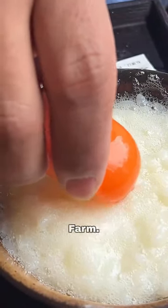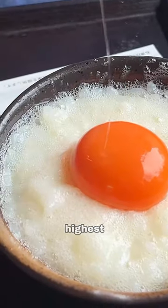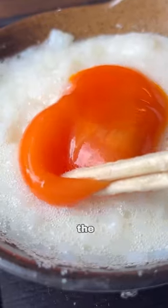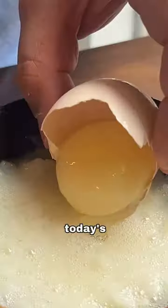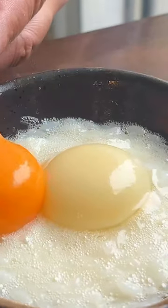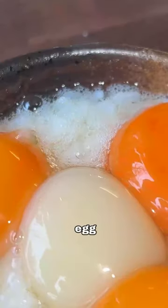So right now I am at Kisaburu Farm. Japanese eggs are some of the highest quality in the world, and they have an all-you-can-eat egg buffet — it's only 1,000 yen. Today's conversion is about $7.50 US dollars. The egg buffet is a raw egg buffet.